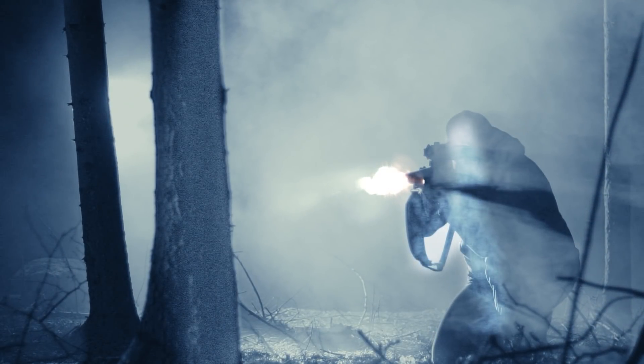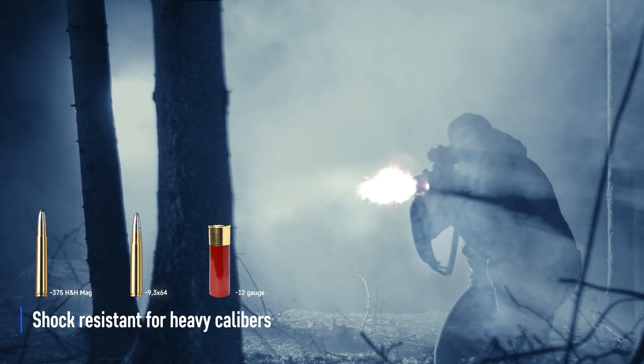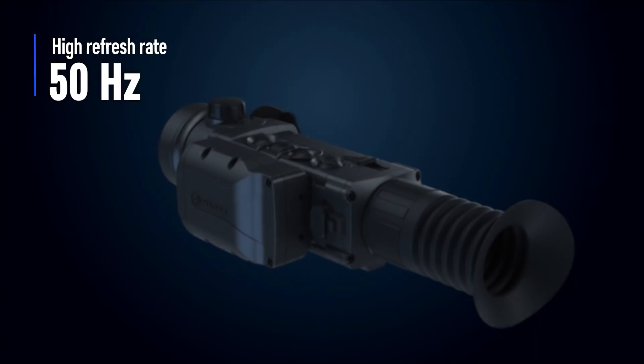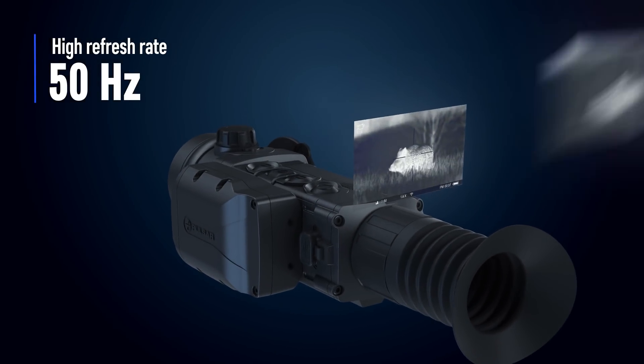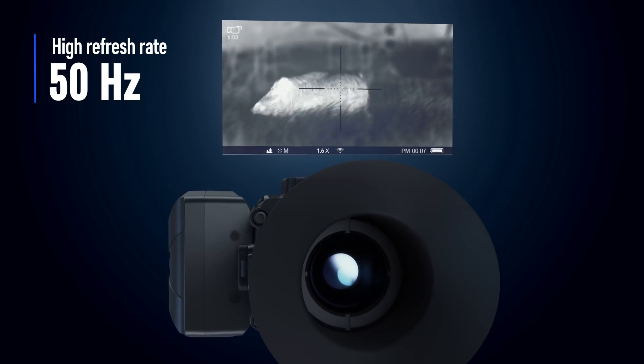Trail LRF attachments are subjected to rigorous testing and proven to withstand recoil energy up to 6,000 joules. High image frequency is important when shooting at moving targets, and a high refresh rate ensures motion is fluid and in real time.